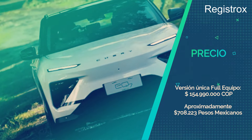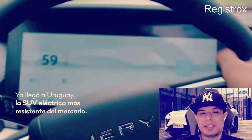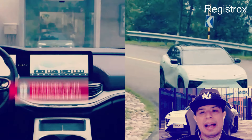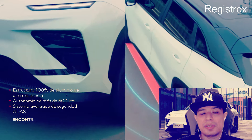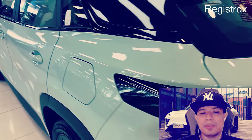La versión única full equipo cuesta 154 millones 990 mil pesos colombianos. Para México tendría un costo aproximado de 708 mil 223 pesos mexicanos. Recordemos que estos precios pueden variar de acuerdo al mercado y al país.